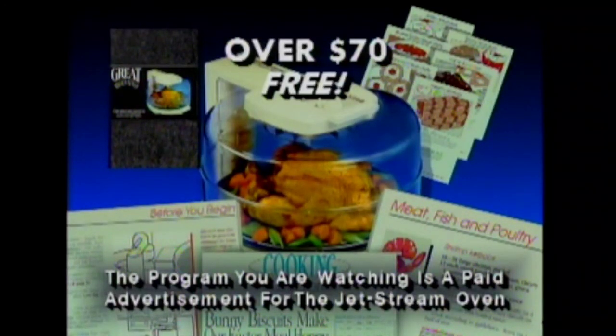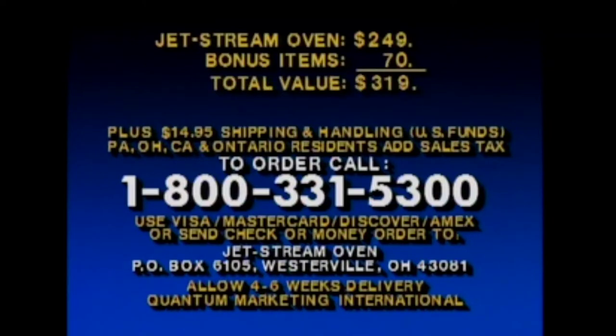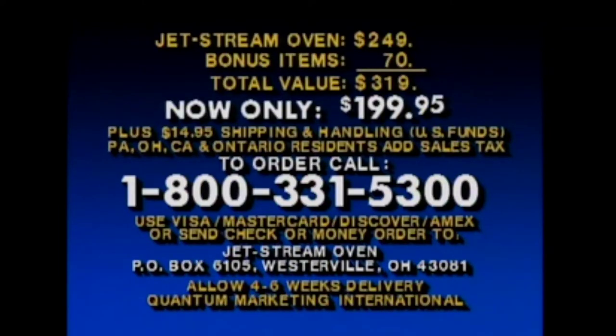The Jetstream oven has sold in some stores for as much as $249. The bonus items total $70, making this a $319 package. But by ordering now, you get the Jetstream oven and all mentioned accessories for only $199.95. Call the toll-free number on your screen and use your charge card, or send a check or money order to the address shown. Don't forget to add shipping and handling and any local taxes. Call today.